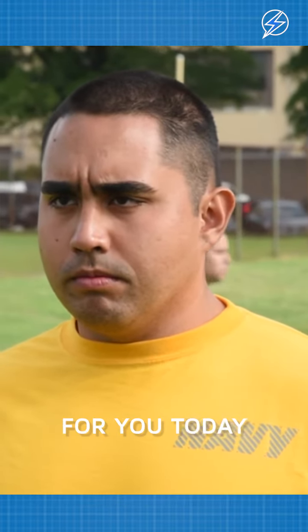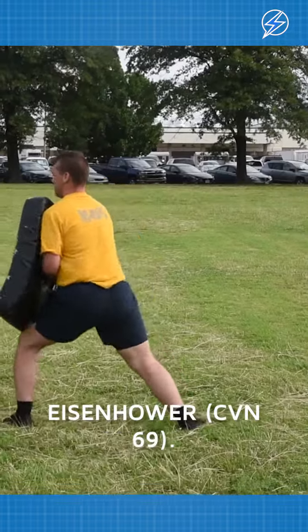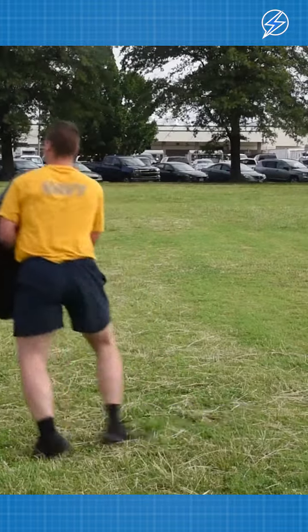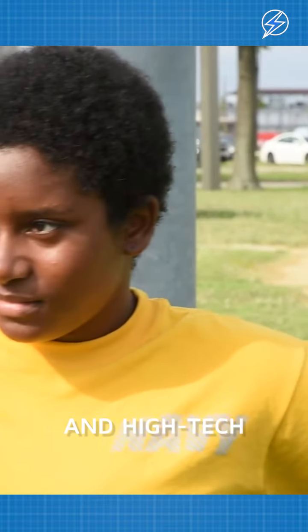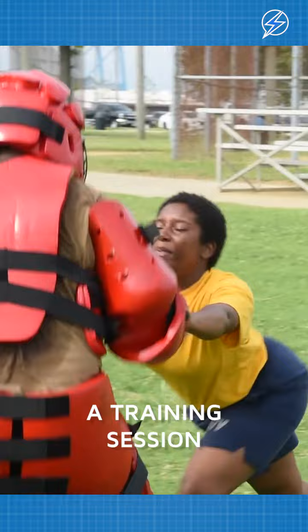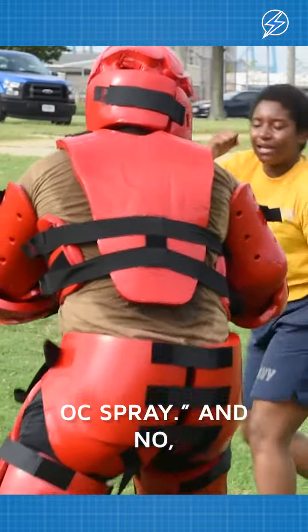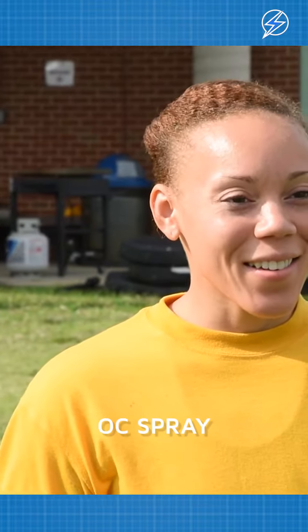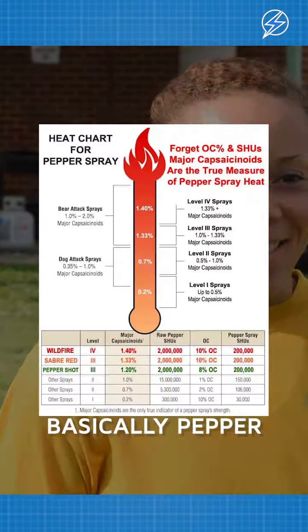Hey folks, I've got an interesting story for you today about the U.S. Navy and the USS Dwight D. Eisenhower, CVN-69. You might think that their training involves all kinds of fancy gadgets and high-tech equipment, but here's a twist for you. They recently had a training session called In-Port Security Force OC Spray — and no, it's not what you're thinking. OC Spray stands for oleoresin capsicum spray, which is basically pepper spray.